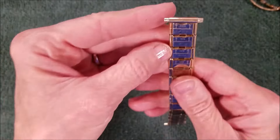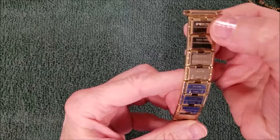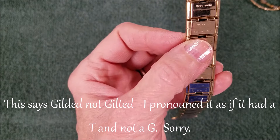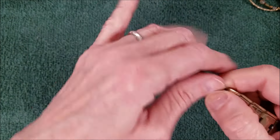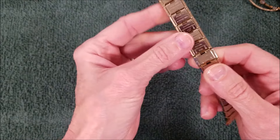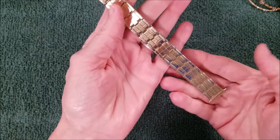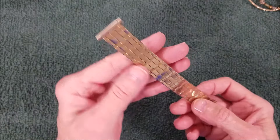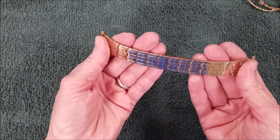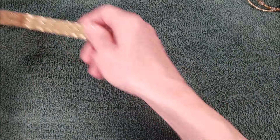And here's a watch band. It says 'Pride Hong Kong, gilded top, stainless steel back,' and it did say 'unhook' — so I guess you pull it apart and unhook it if you need to take links off. It's gold plate, but it's not good quality stainless steel — it's sticking and it shouldn't.